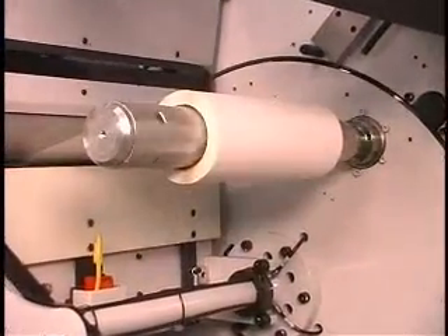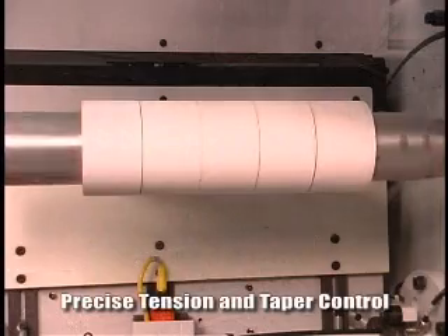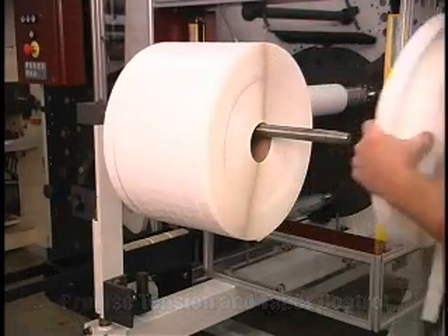Tension control is a critical component of the winding process. The KR allows operators to fine tune the winding tension and taper to match the job-specific requirements, making even the most difficult rewinding tasks possible.